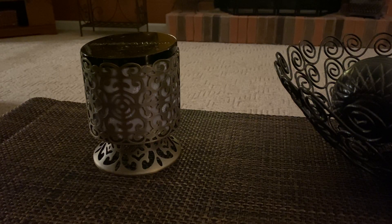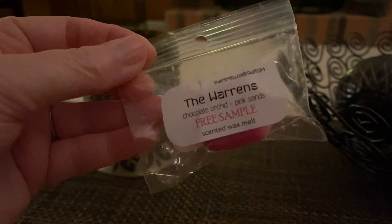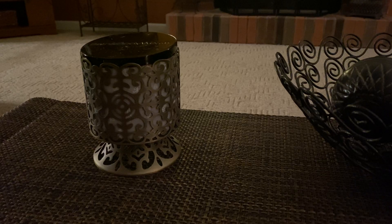Hi guys, it's Crystal. Welcome back to my channel and today I have a small haul for you from That Smell Good Shop. The owner's name is Wendy and I used to purchase from her years and years ago when she was Orchid Lake and then Wilma's and now she is That Smell Good Shop, but I haven't purchased in like five years.